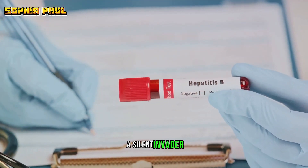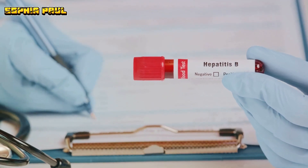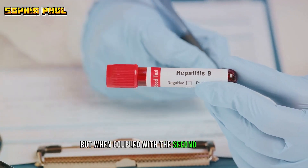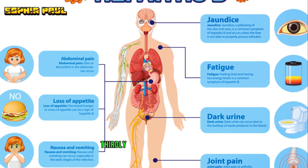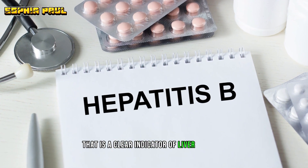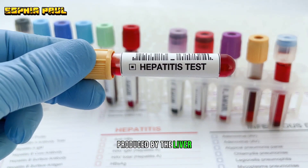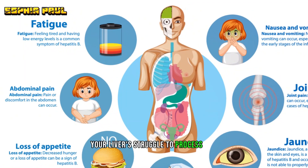Hepatitis B, a silent invader, can manifest in numerous ways. The first symptom we discussed was fatigue — a general sense of tiredness that might be easily dismissed as a consequence of a busy lifestyle. But when coupled with the second symptom, a loss of appetite, it could be a signal of something more serious. Thirdly, we touched on jaundice, a yellowing of the skin and eyes that is a clear indicator of liver distress. This was followed by symptom four, dark urine — a result of your body trying to eliminate excess bilirubin produced by the liver. Symptom five, light-coloured stools, is another sign of your liver's struggle to process bile.